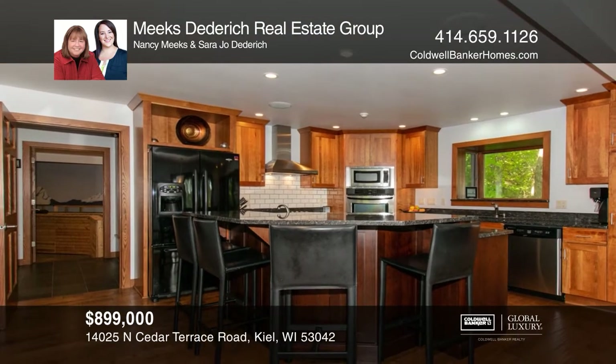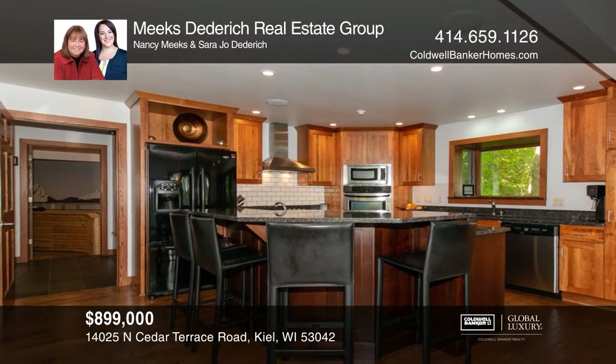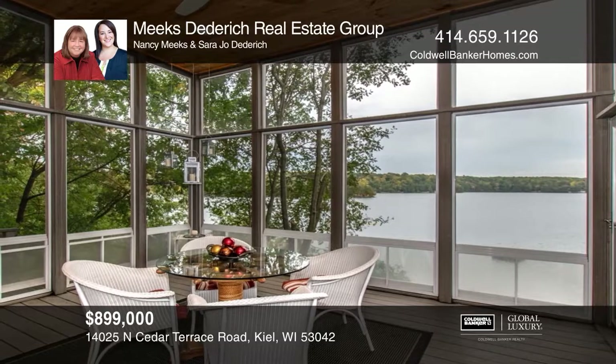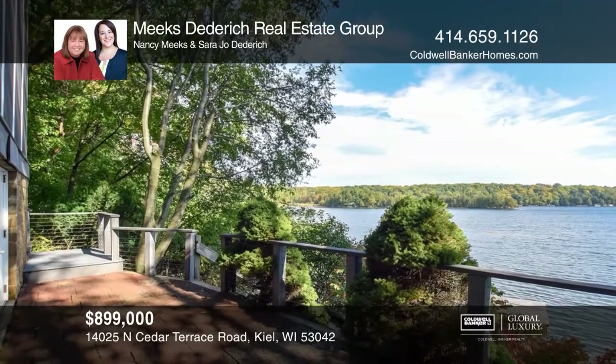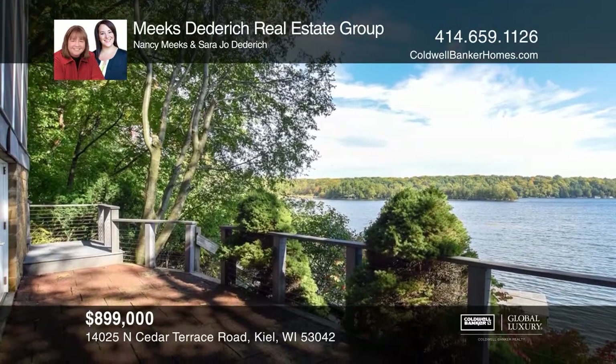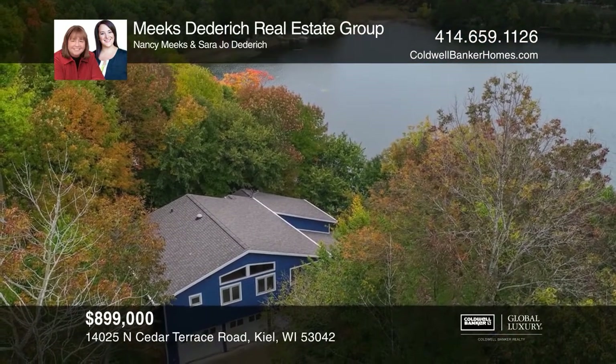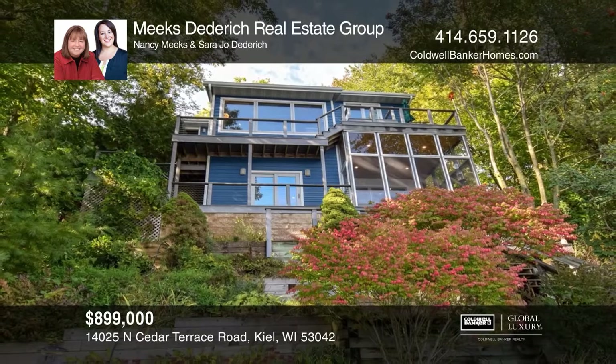After you've had time to take in the views from multiple vantage points, you'll appreciate the interior attributes like the fieldstone fireplaces, gorgeous walnut flooring, the chef's kitchen with high-end appliances, built-in buffet and custom cabinetry. Make it yours by calling the Meeks-Diedrich Real Estate Group.